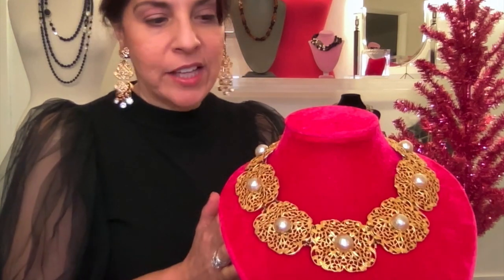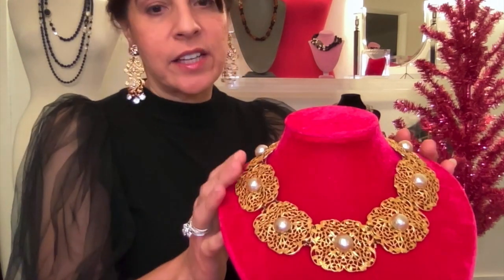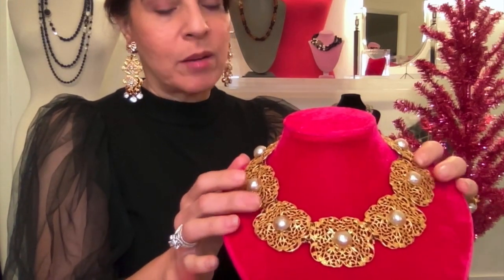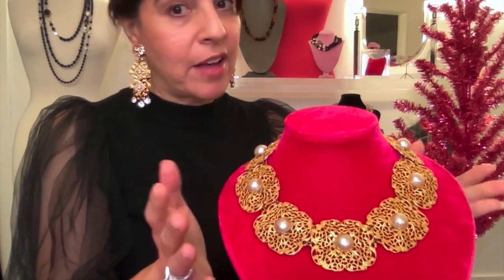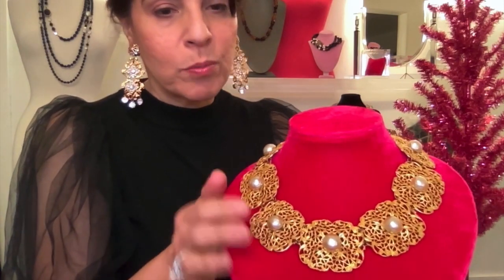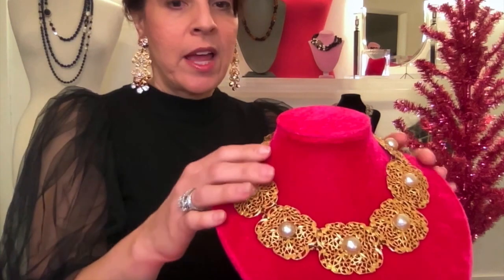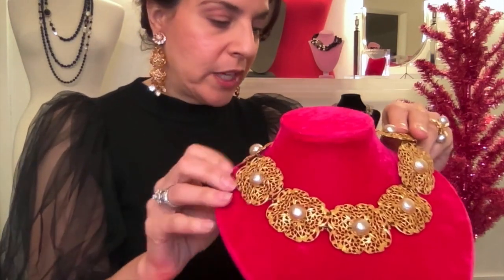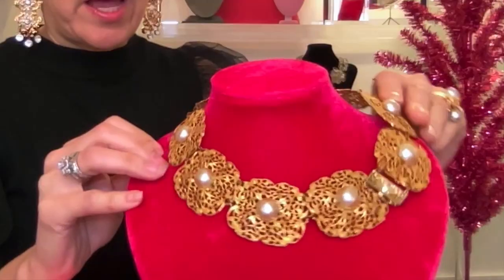Next up we have one of the nicest Haskell necklaces I've ever seen. I'm calling this the medallion necklace. It is exquisite — definitely their A line. I'm sure very few of these were made and I've never seen another one like it. It does have the Haskell Baroque pearls in cab form and it has an amazing closure. We are starting this one at $400.